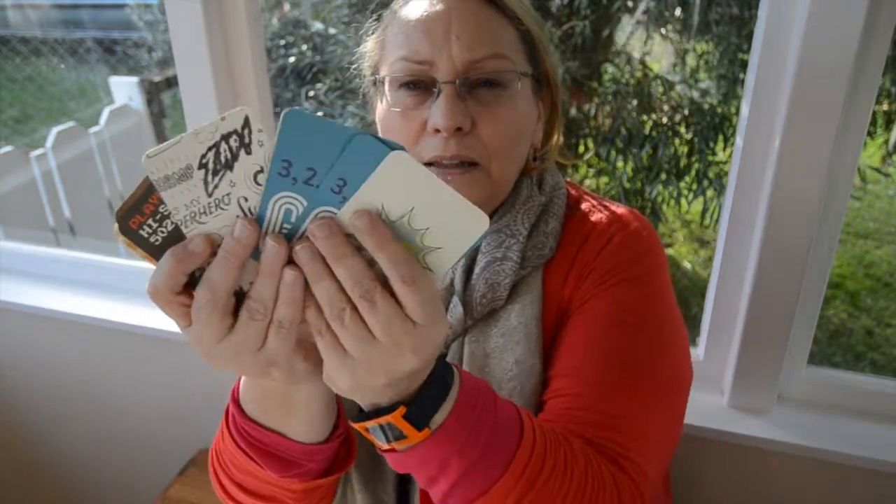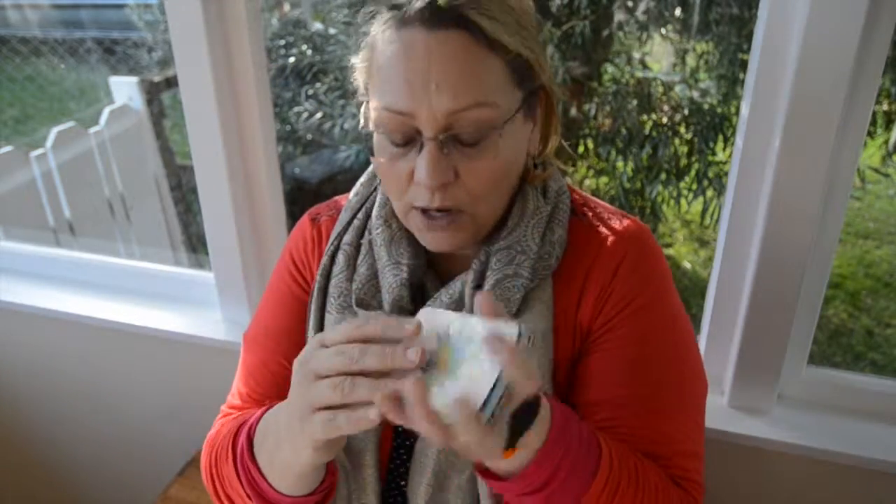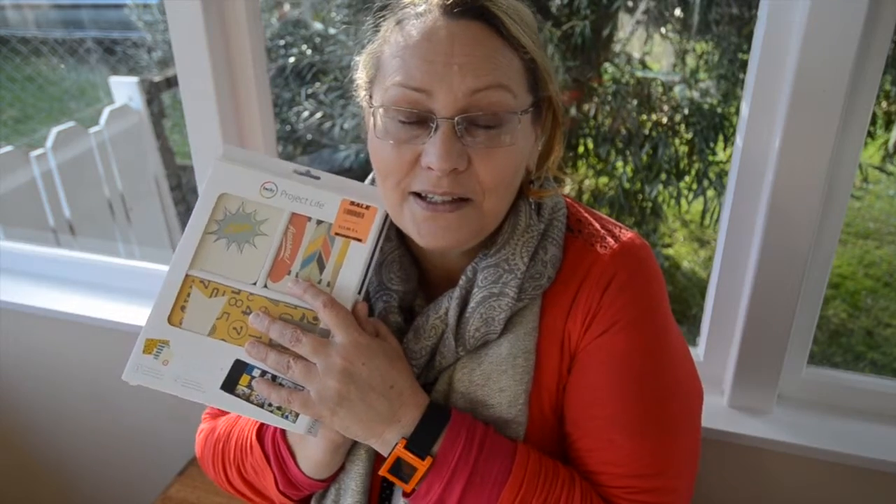I picked up some Project Life cards. For $15 I got a pack of 180 different cards from Spotlight. These are double-sided and can be used just like this, or cut up and used in other things. So for $15 I have all the Project Life cards I'll probably ever need.